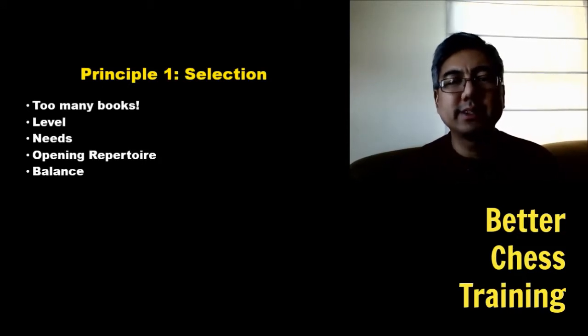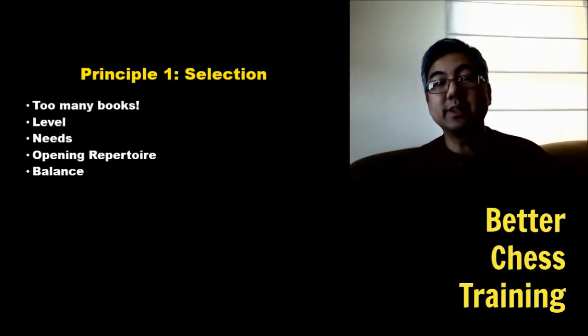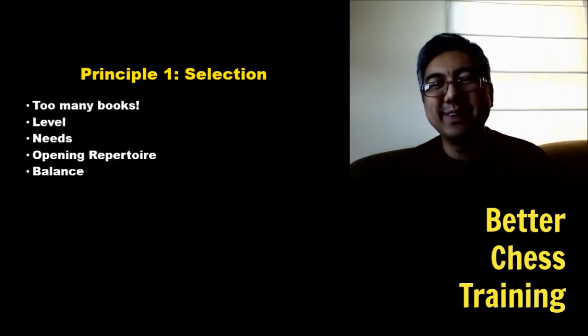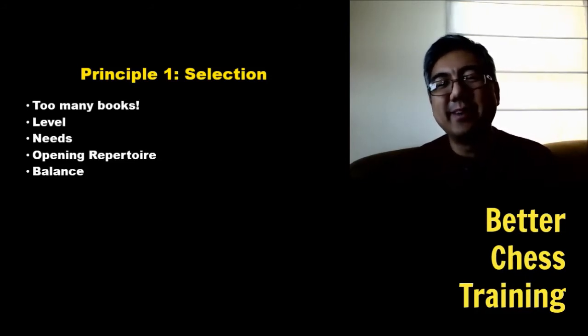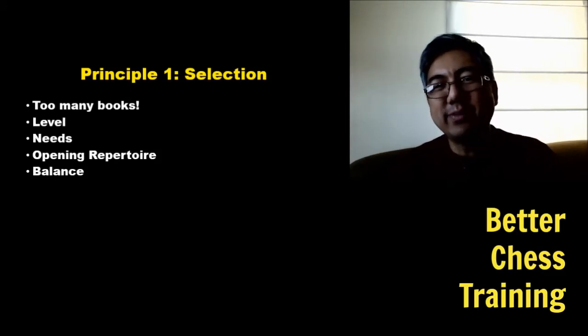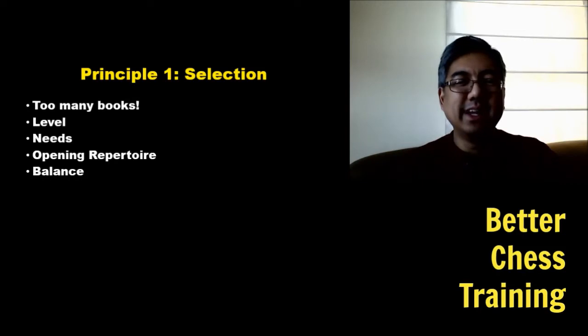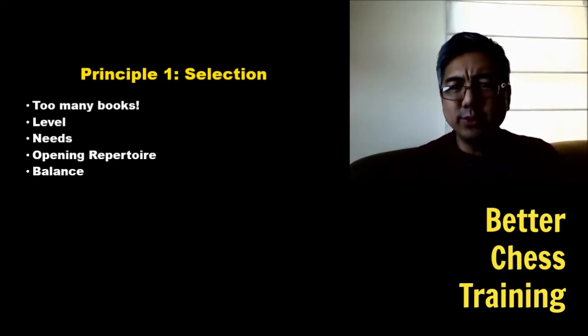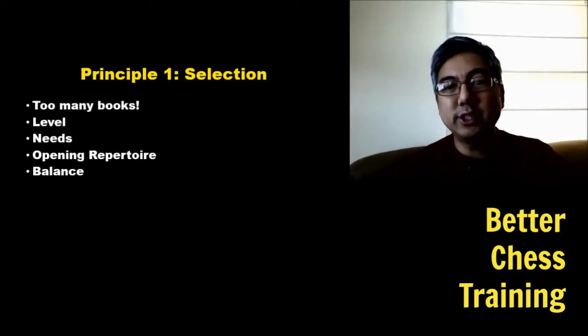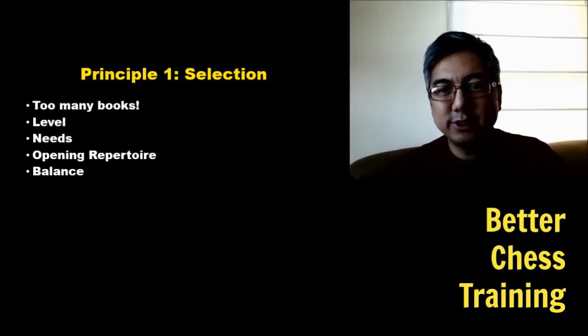The first principle we're going to discuss is that of selection. Although this seems pretty straightforward, the fact of the matter is that chess players like to collect chess books. How many chess books do you have in your collection? I probably have about 50 — I donated about half of them to the public library locally but I still have about 50 on my bookshelf.